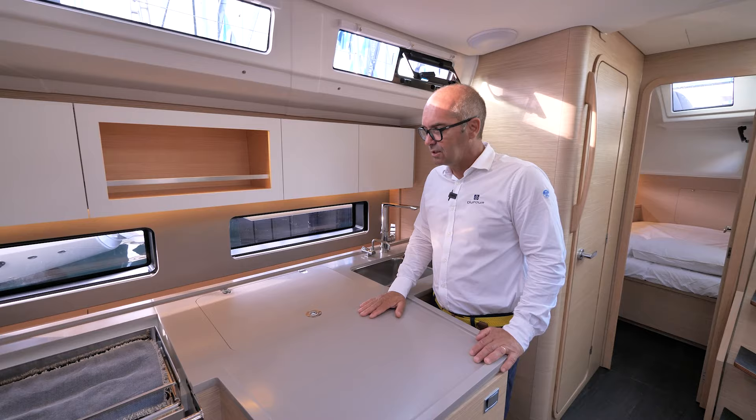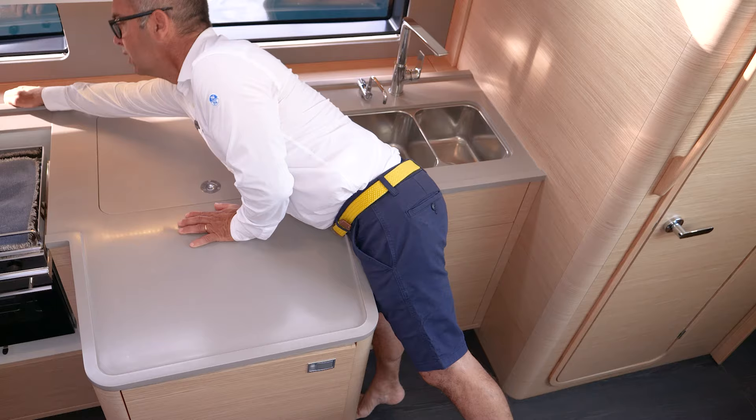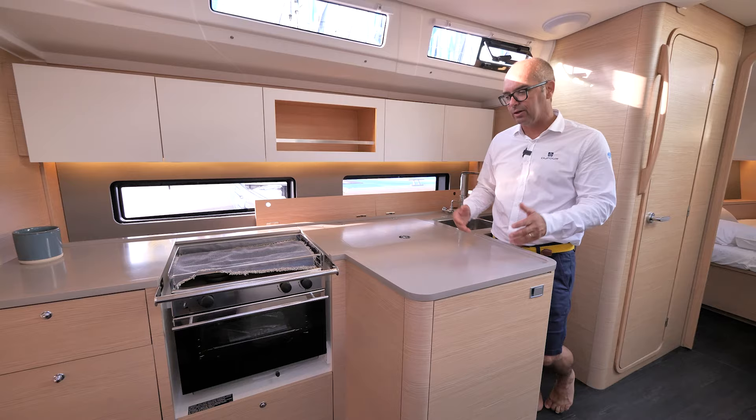We are introducing this new galley, designed with interior designer Lucard Di Dieu. The particularity of this galley is still a lot of storage and space everywhere. You can open compartments everywhere, put bottles and everything you need. And you have two separated spaces so you can share the galley with someone else.